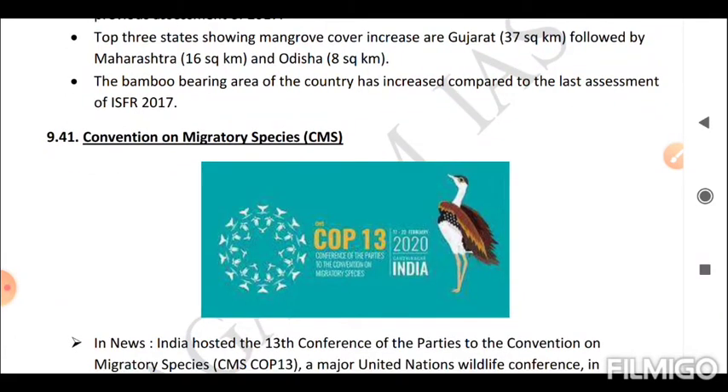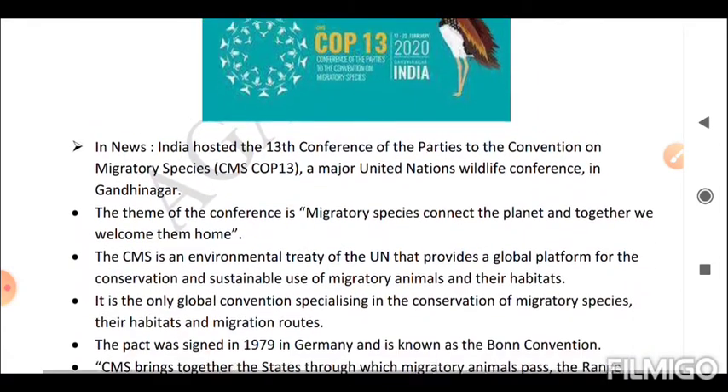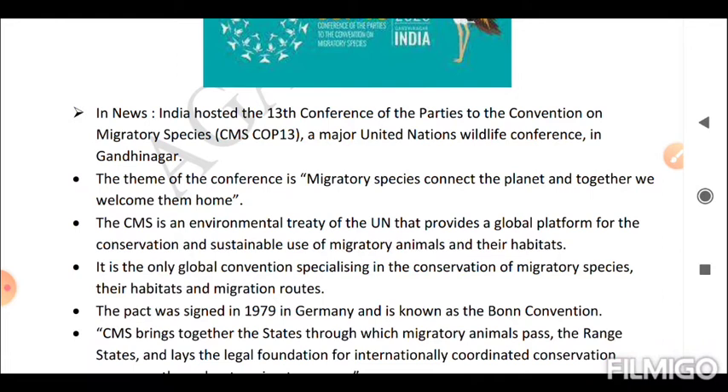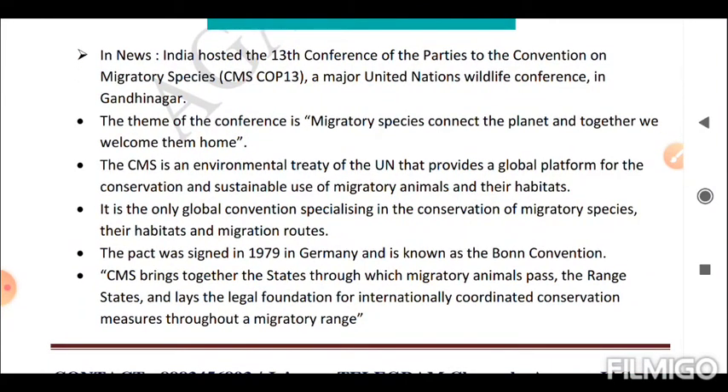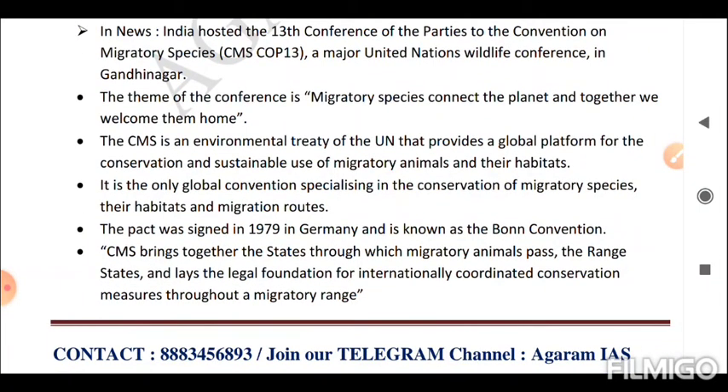Next is the Convention on Migratory Species (CMS) COP 13. India hosted the 13th Conference of the Parties to the Convention on Migratory Species (CMS COP 13), a major United Nations wildlife conference in Gandhinagar. The theme was 'Migratory Species Connect the Planet and Together We Welcome Them Home.' The CMS is an environmental treaty of the UN providing a global platform for the conservation and sustainable use of migratory animals and their habitats. It is the only global convention specializing in migratory species conservation. The pact was signed in 1979 in Germany and is known as the Bonn Convention.